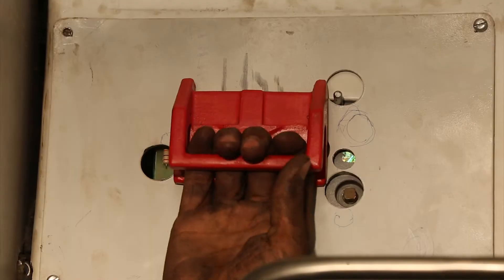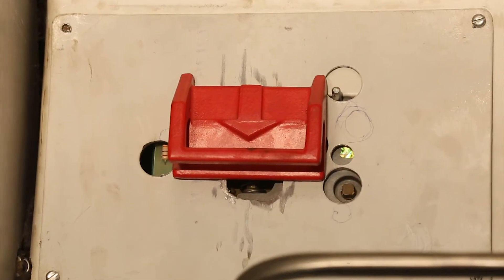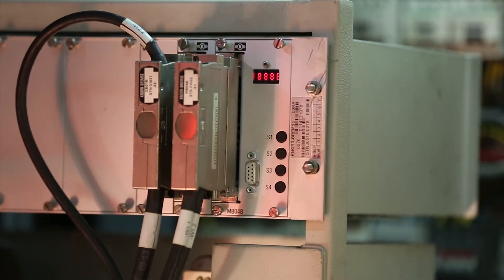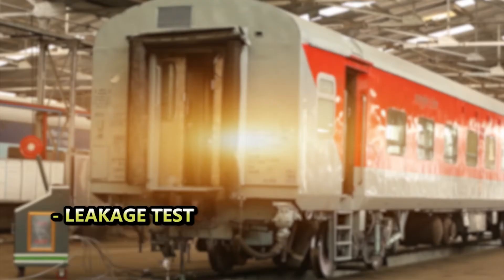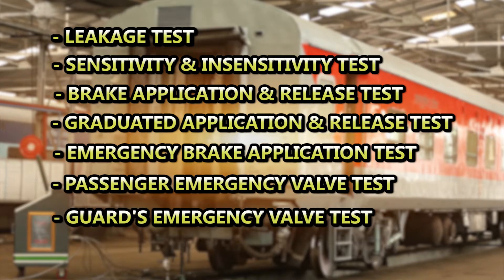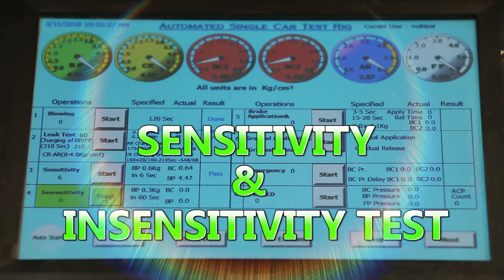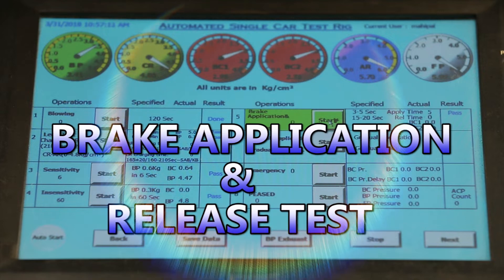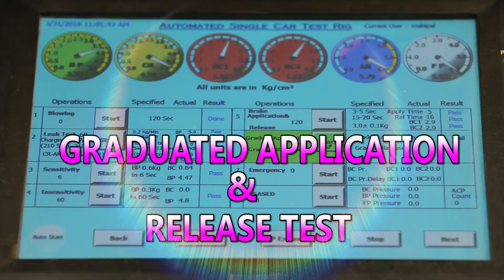Single car test is performed during periodic overhauling of coaches in workshops, when a sick coach is attended on the sick line for brake system repair, during intermediate overhauling, or every time a distributor valve or any sub-assembly of the air brake system is changed. The mandatory tests include leakage test, sensitivity and insensitivity test, and brake application and release test, as well as graduated application and release test.